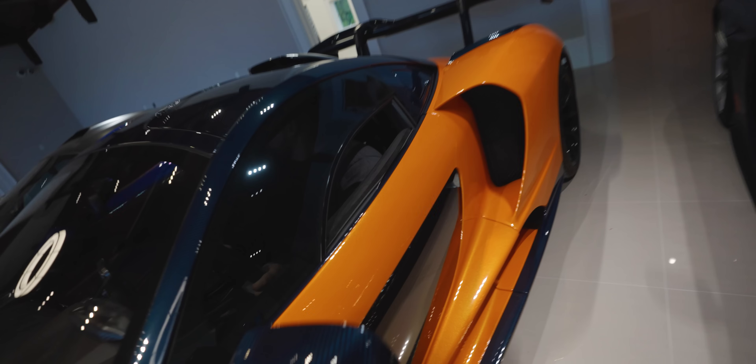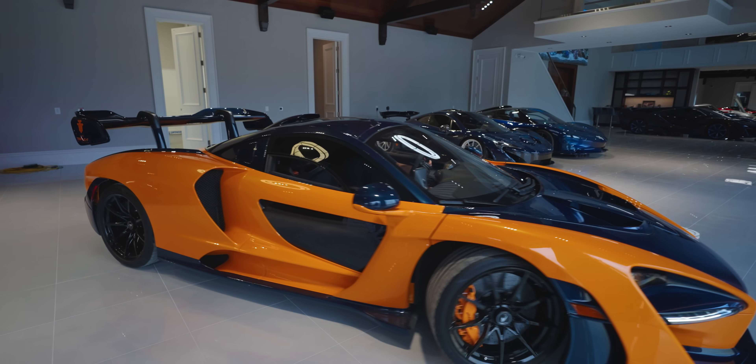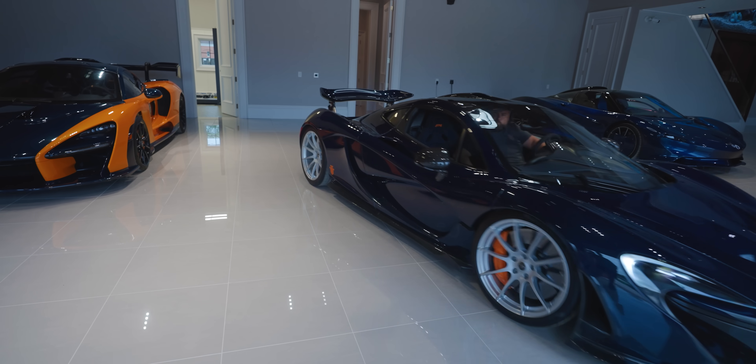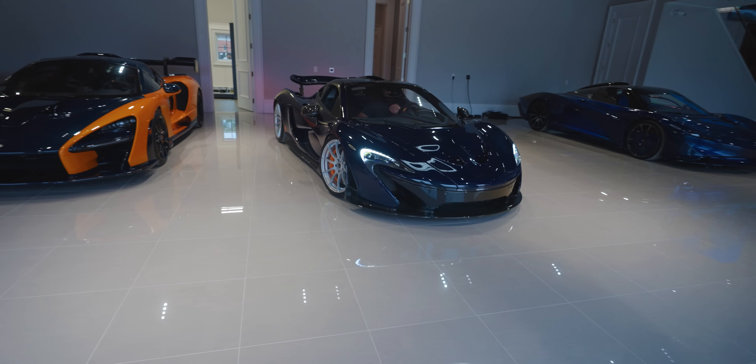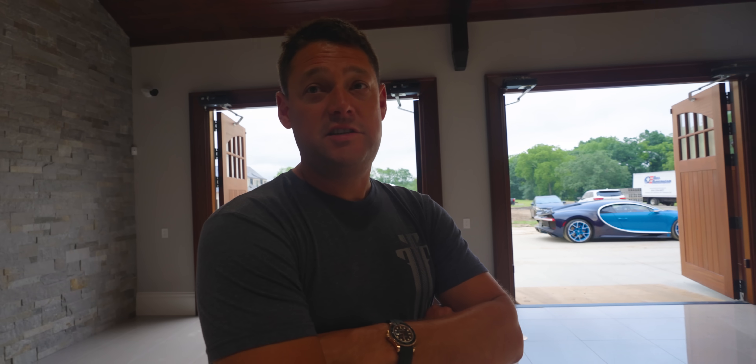Move the 675 over. Keep going. Straight back. You know, if I had to pick one car it would probably be the GTC.